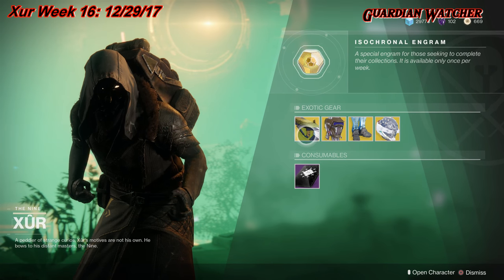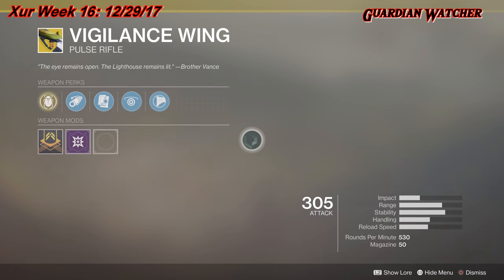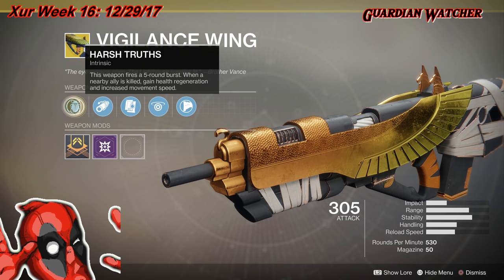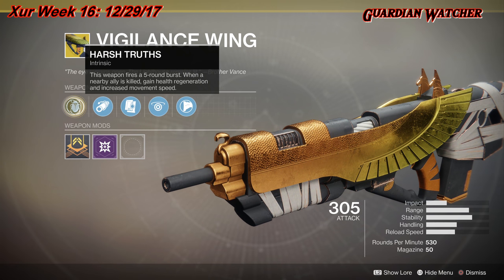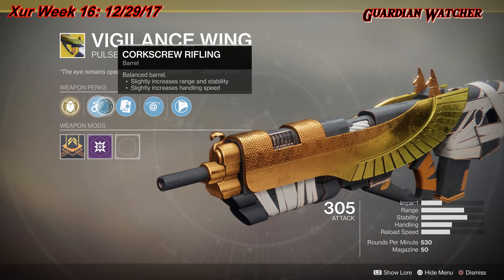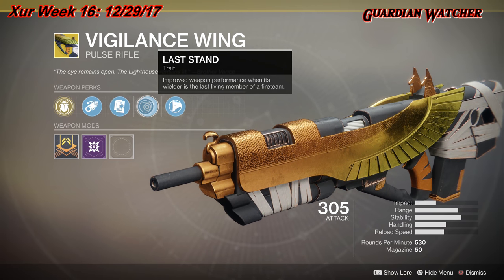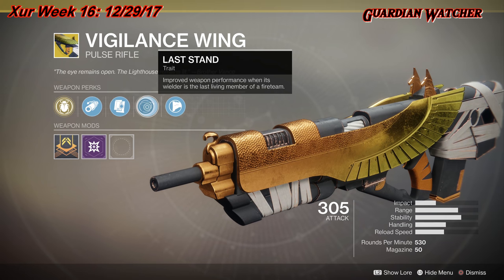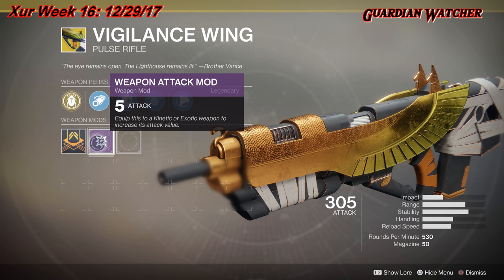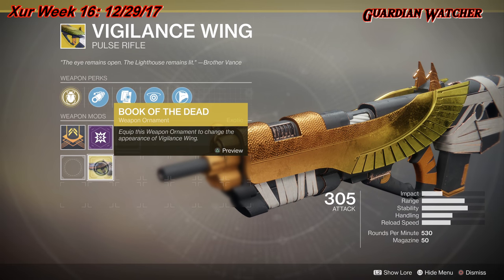Starting with the left hand side, we have Vigilance Wing, which is the weapon of the week. This is a kinetic pulse rifle. The intrinsic perk is Harsh Truths — this weapon fires a five-round burst, and when a nearby ally is killed, you gain health regeneration and increased movement speed. It also comes with Corkscrew Rifling, Alloy Magazine, Last Stand — which improves weapon performance when its wielder is the last living member of a fireteam — Composite Stock, and a plus five weapon attack mod. The ornament is called Book of the Dead.